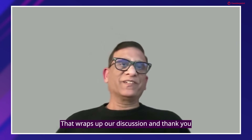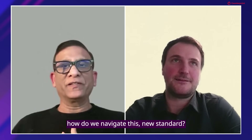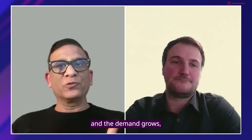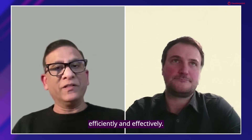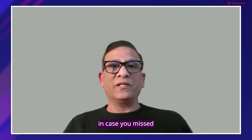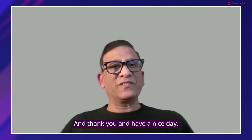Thanks, Jerome. That wraps our discussion, and thank you for answering questions on how to navigate this new standard. As the market evolves and demand grows more complex, companies like Semtech will play a vital role in ensuring the right technology is deployed efficiently and effectively. To our audience, we appreciate your tuning in for this four-part series — if you missed any of the previous episodes, I'd recommend going back to check them out. Thank you and have a nice day.